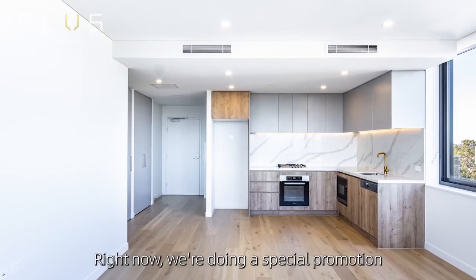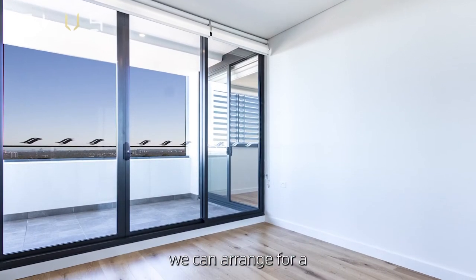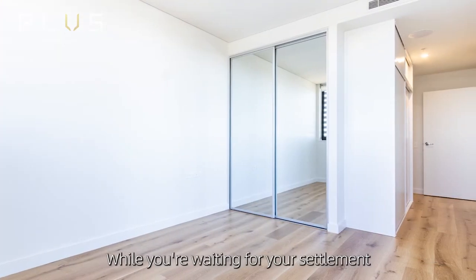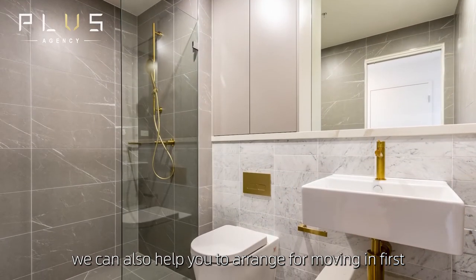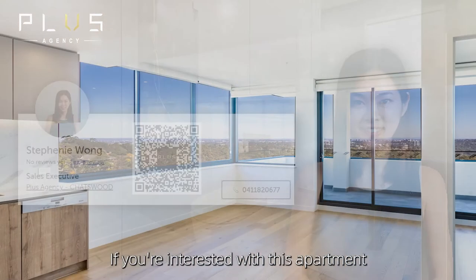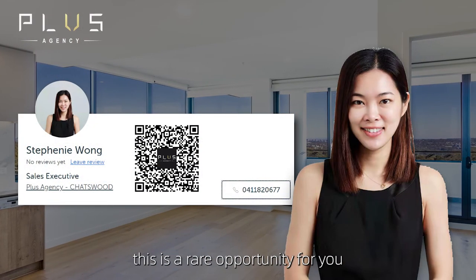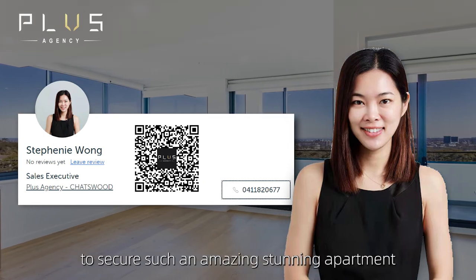Right now we are doing a special promotion — instead of the standard 42-day settlement, we can arrange for a prolonged settlement of up to one year, and while you are waiting for your settlement, we can also help you arrange to move in first. If you are interested in this apartment, contact me, Stephanie from Plus Agency. This is a rare opportunity for you to secure such an amazing, stunning apartment.